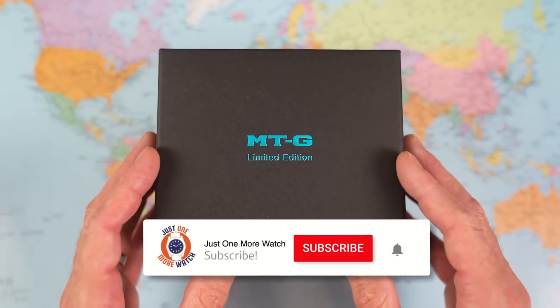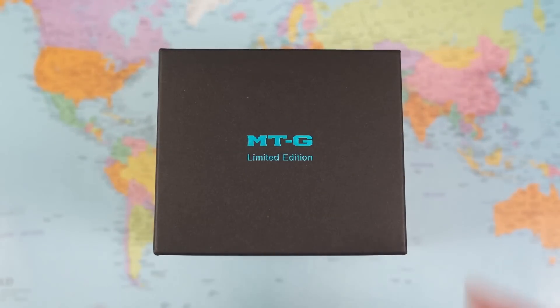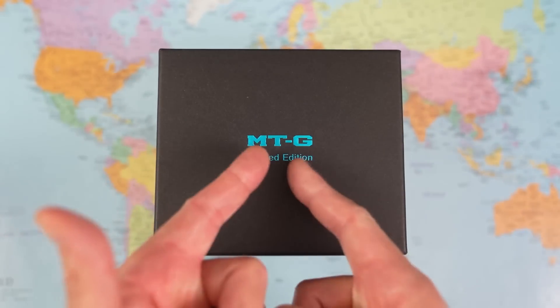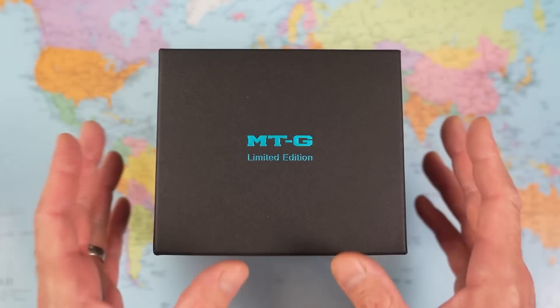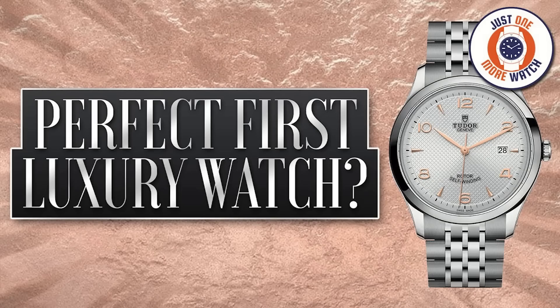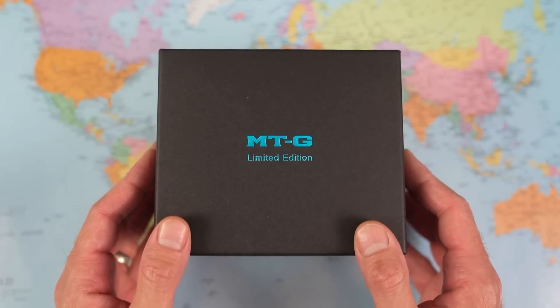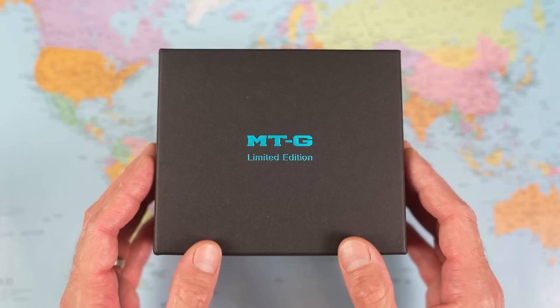But before we get into the box, a big thank you once again to Sydney subscriber Peter. Not only has he loaned me his shiny MTG 9 Grand Casio, he also loaned me his Bulova Lunar Pilot, his special edition Seiko 5s, and his Tudor 1926. Thank you once again Peter for loaning me such a fantastic and really interesting selection of watches.